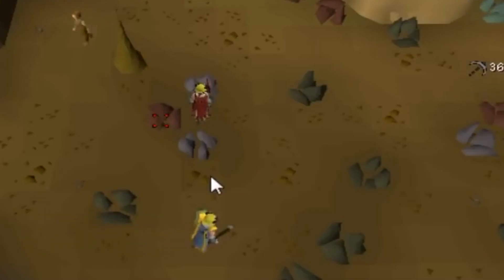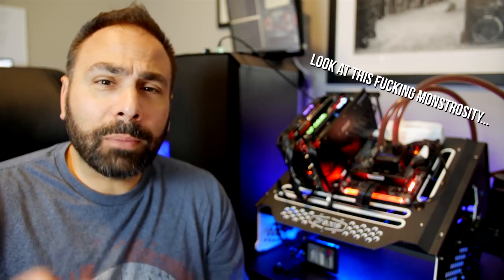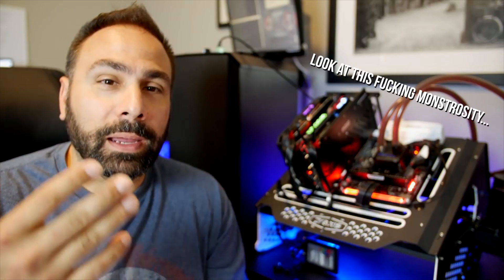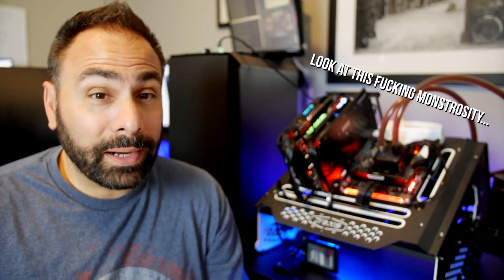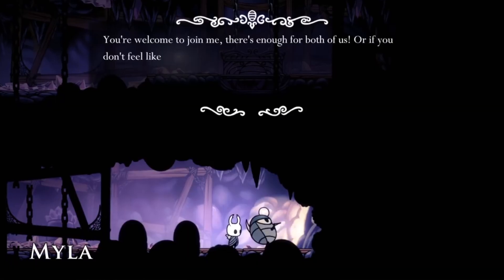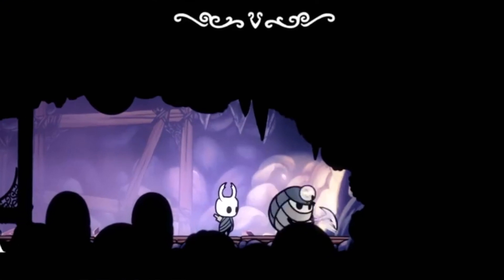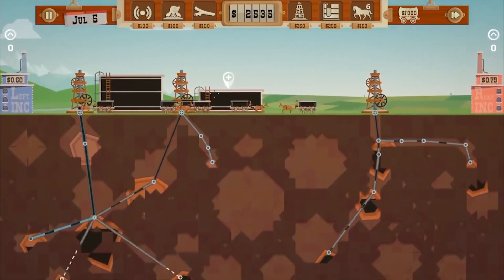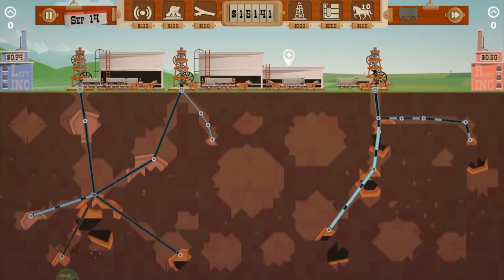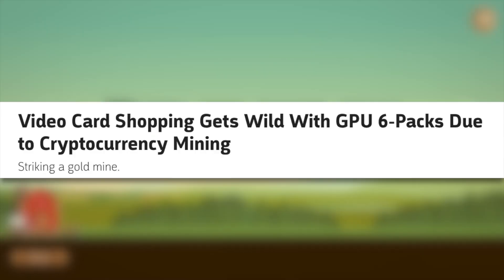And that's not because gamers are gobbling up this card faster than they can be produced — it's because cryptocurrency miners are buying them up in bulk. Cryptocurrency miners hungry to get as much juice as possible to mine cryptocurrencies like Ethereum are buying up multiple graphics cards to expand their mining operations. Mining Bitcoin apparently stopped being profitable using consumer graphics cards a while ago, but the likes of Ethereum and others can still net you some decent cash. All you need is lots of graphics cards.